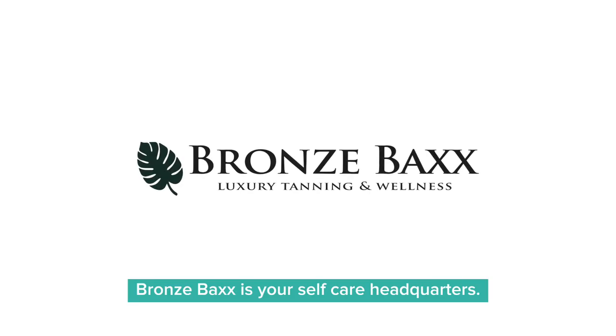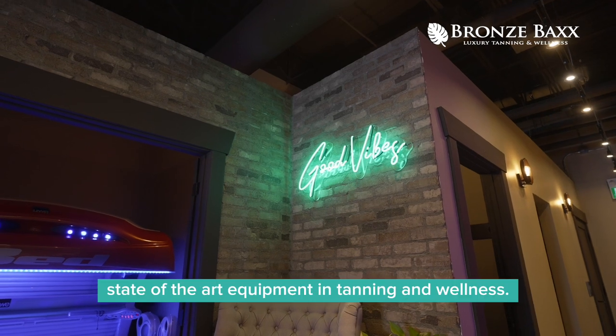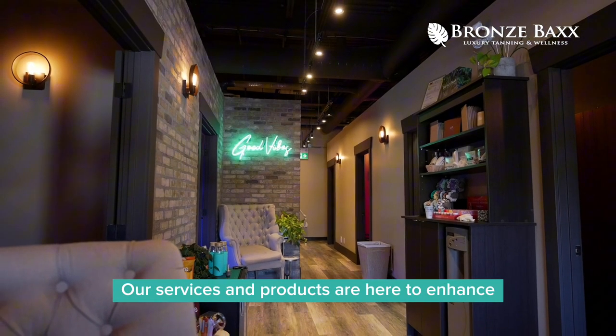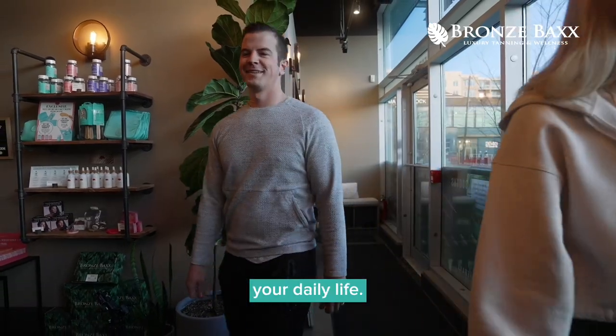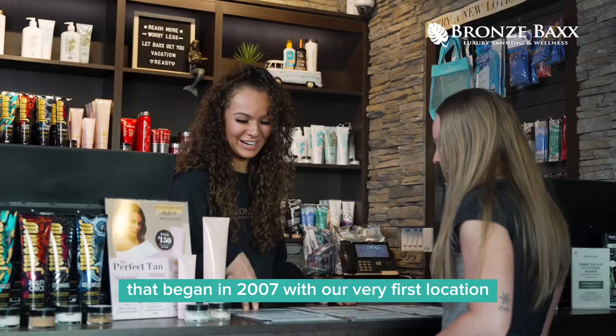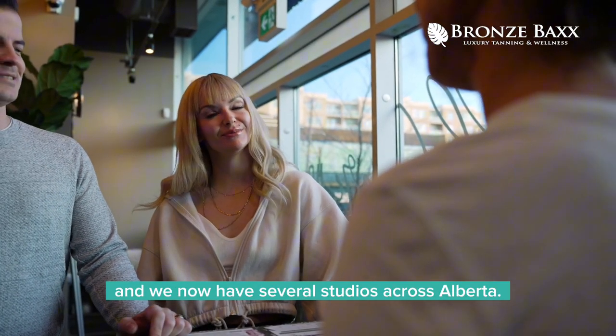Bronze Backs is your self-care headquarters. At Bronze Backs, we use the newest state-of-the-art equipment in tanning and wellness. Our services and products are here to enhance your daily life. We are a locally owned and operated brand that began in 2007 with our very first location, and we now have several studios across Alberta.